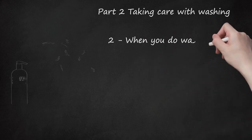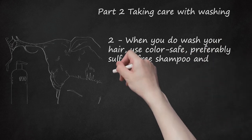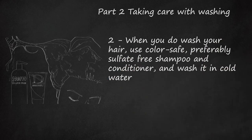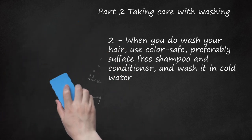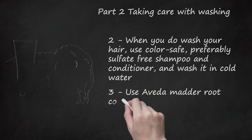When you do wash your hair, use color-safe, preferably sulfate-free shampoo and conditioner, and wash it in cold water. If you can't bear to take a cold shower, simply rinse with cold water after you've shampooed and conditioned your hair. Alternatively, you can keep your hair dry in the shower and wash it in the tub or sink in cold water after your shower — this prevents your whole body from being cold and makes the cold water more bearable.